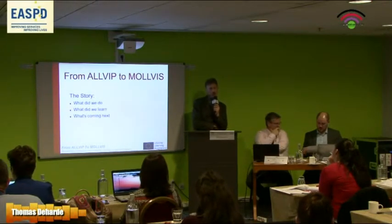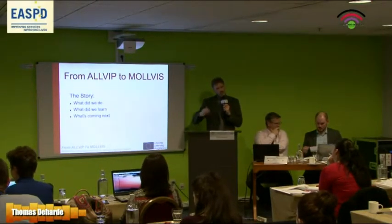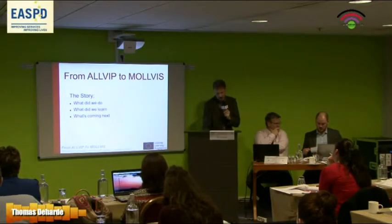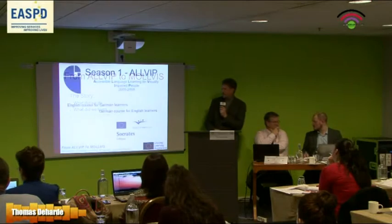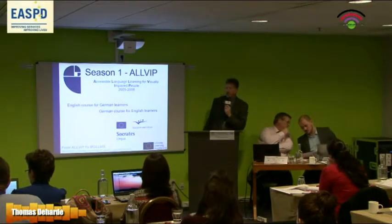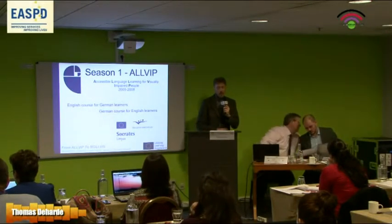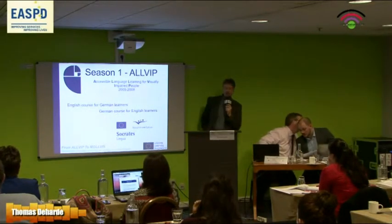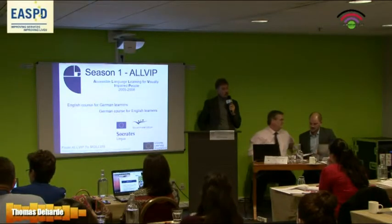If you compare it to a TV series, you might call it a season — we are now at season five. Season one was OLVIP, Accessible Language Learning for Visually Impaired People, and it started in 2005. It was a three-year project.